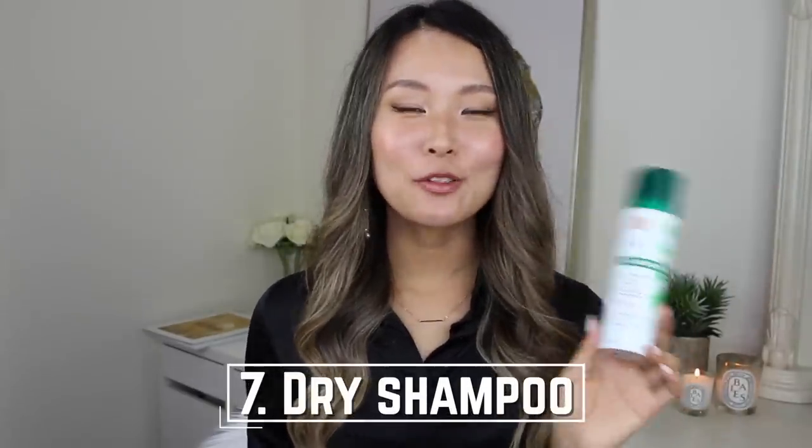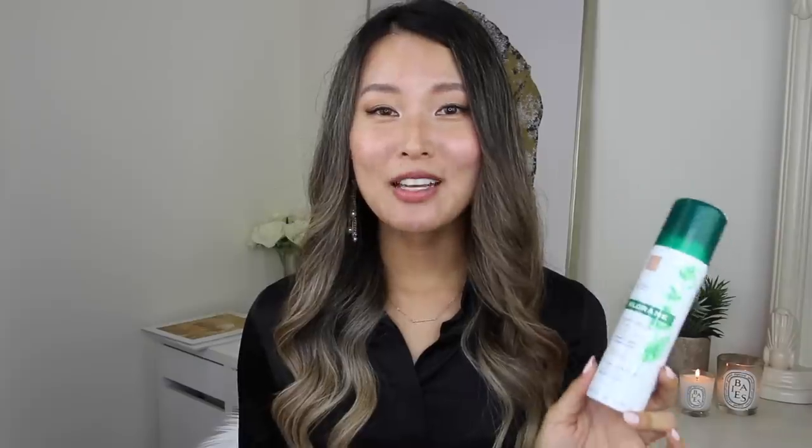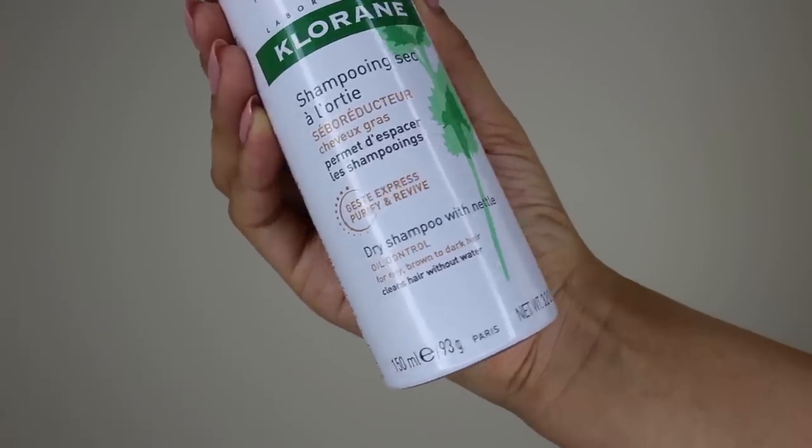Next up is a dry shampoo. Hairdressers recommend that you wash your hair every two or three days — some even recommend once a week — so that your scalp has the chance to produce its natural oils, which is really helpful for your hair. This advice is music to my ears because I am so time poor that washing my hair and taking the time to dry it can take so much time. But on the days between washes your hair can get quite greasy, and because my hair's dark you can really see the greasiness. I always keep a dry shampoo handy — I absolutely love this Chloran one because they make a specific version for dark hair.